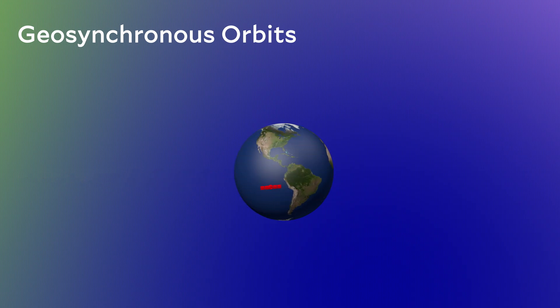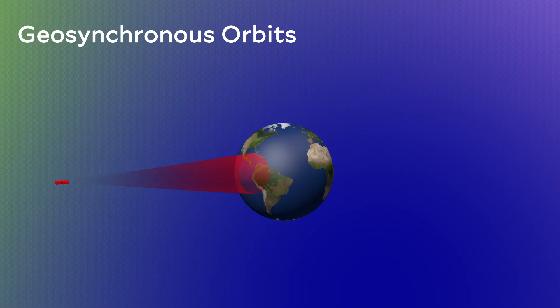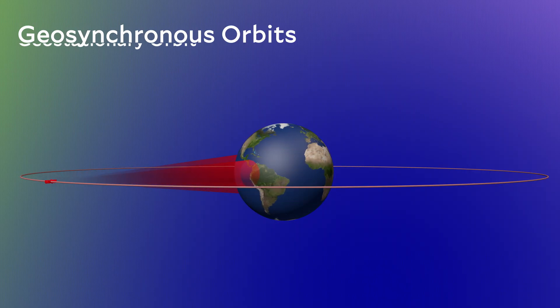If we want a continuous, uninterrupted view of a particular part of Earth, we would need only a single satellite to do this. Or if we wanted a continuous communication link, we could point a receiver — like a satellite dish — towards one spot in the sky and never need to move it. In order for a satellite to appear to sit perfectly in one spot, it needs to orbit exactly in the plane along the equator. These are called geostationary orbits.